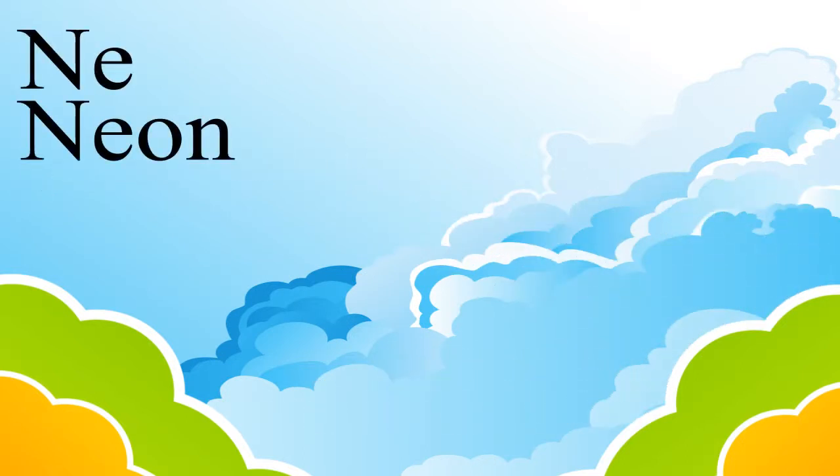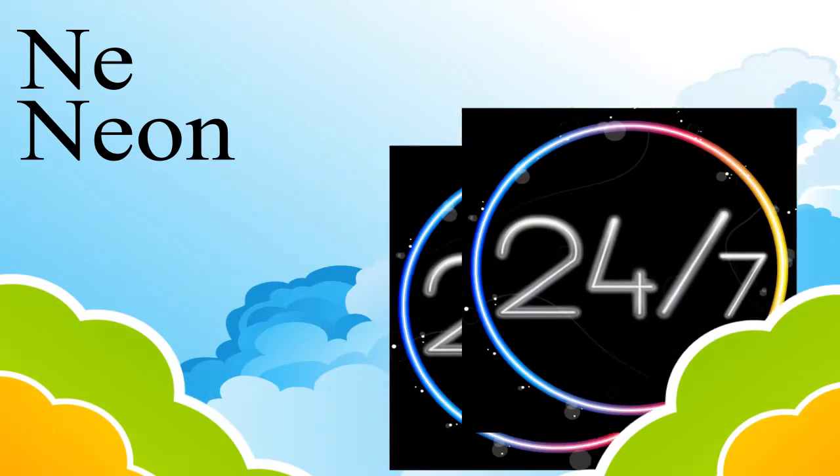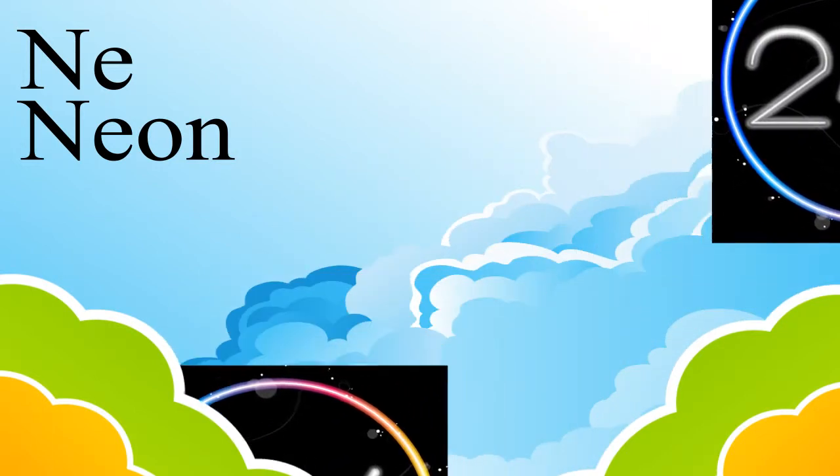The second inert gas we will study is neon. Neon is used in advertising signs because it glows red when electricity passes through it.